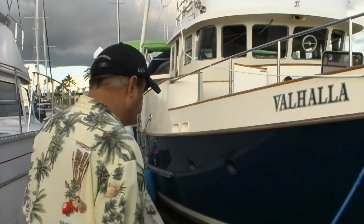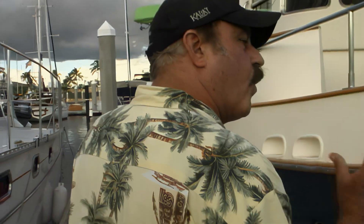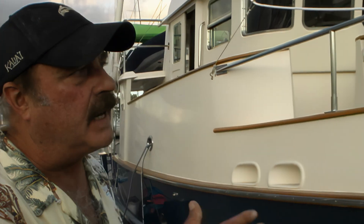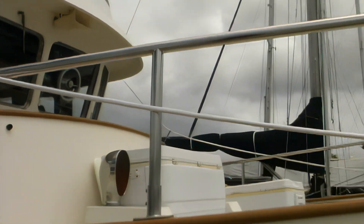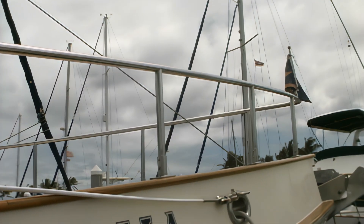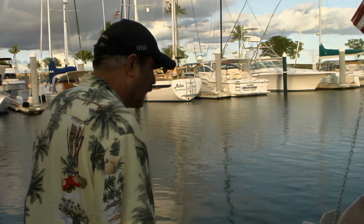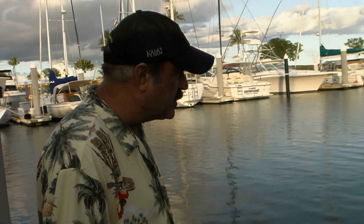This is my vessel Valhalla. We're leaving for the island of Molokai, Hawaii tomorrow. There's not one ounce of titanium on this boat. She's loaded with stainless steel, shiny stainless steel, as you can see. Pretty, isn't it?